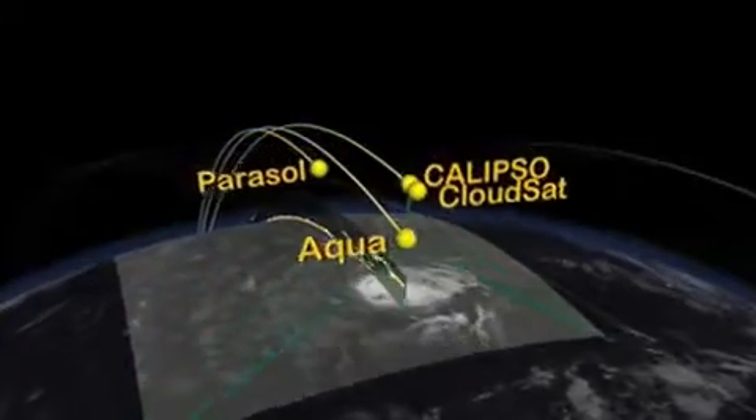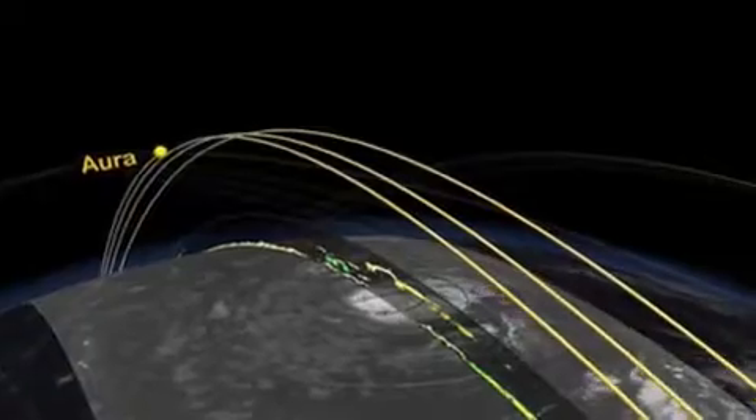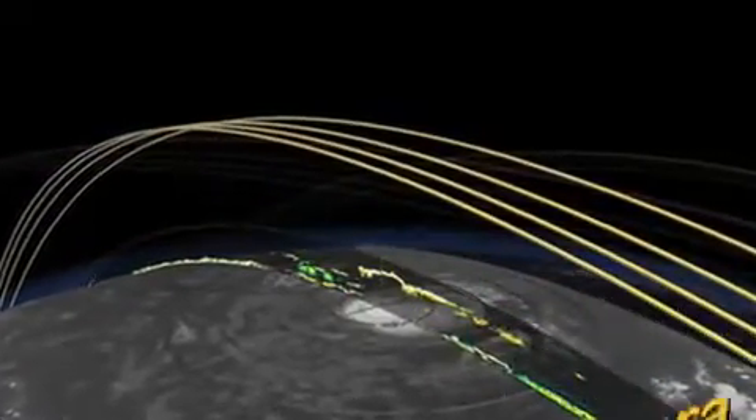Can you imagine how fast that would be in a car? But the really cool thing about the A-Train satellites is that they all travel on the exact same path around the Earth, just 15 minutes apart. They do this so they can get a better picture of Earth's surface and the layers of air, or atmosphere, above the Earth.